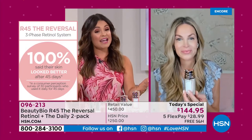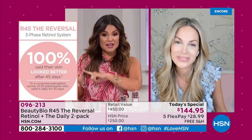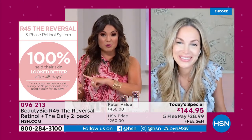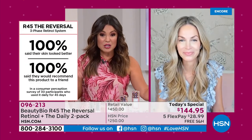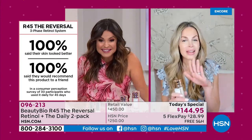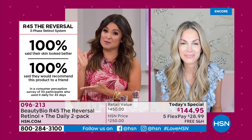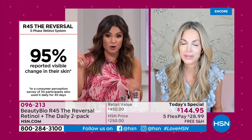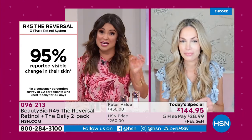When you have the right ingredients and the right delivery system, the results you can see are phenomenal. 100% of the people who tried it said their skin looked better after 45 days — every single person. 100% said they would recommend it to a friend. And 95% saw a visible change in their skin.